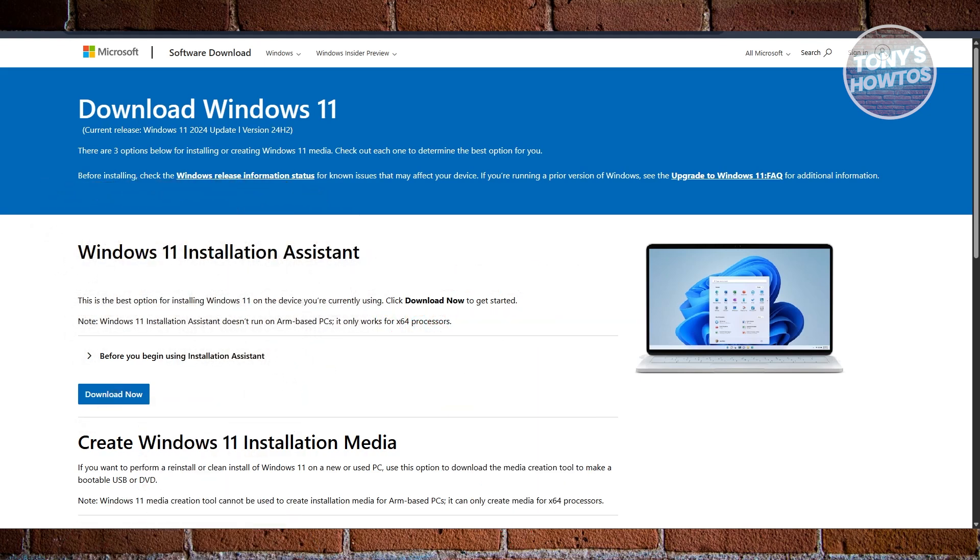You might be wondering which is better: Windows 11 25H2 or Windows 12. Let's clear things up — Windows 12 is not happening in 2025. Despite all the rumors, leaks, and information out there, Microsoft isn't ready to jump to a brand new version just yet. Instead, we're getting Windows 11 25H2.